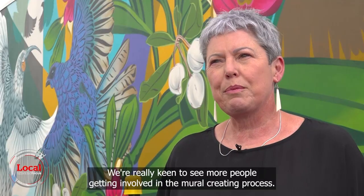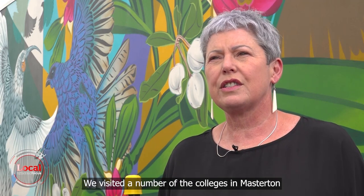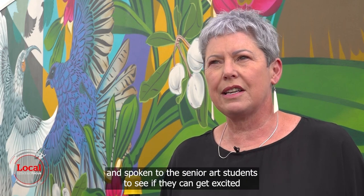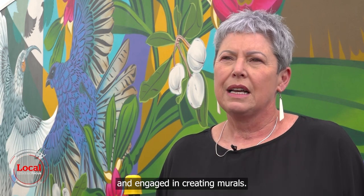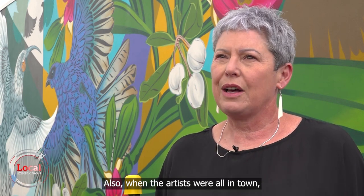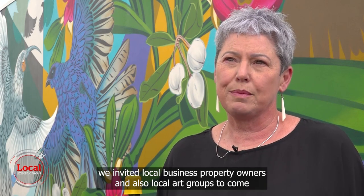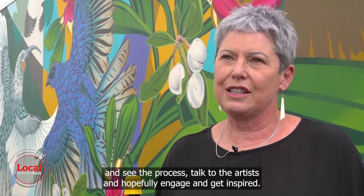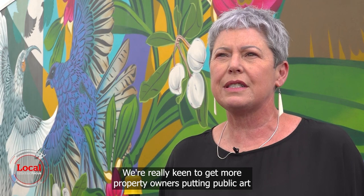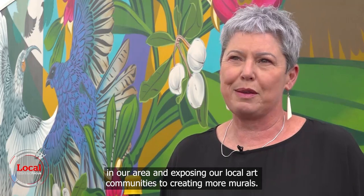The Trust really wants to see more people getting involved in the mural creating process. They've visited a number of colleges in Masterton and spoken to senior art students to get them excited and engaged in creating murals. When the artists were in town, they also invited local business property owners and local art groups to see the process, talk to the artists, and hopefully get inspired. They're keen to get more property owners putting public art in the area and exposing the local art community to creating more murals.